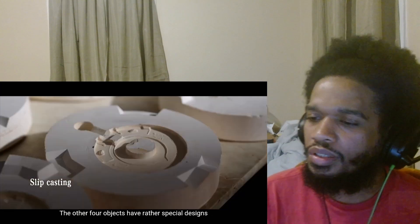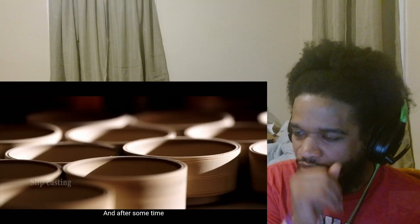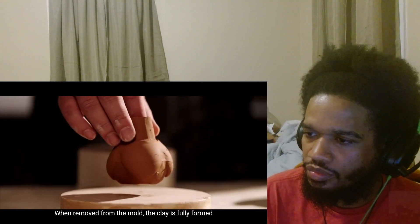另外四件器物形制特殊，得采用模具成形的方式来制作。泥浆注入模具内，在时间的作用下慢慢变硬成形，脱模取出后便是完整的坯体。